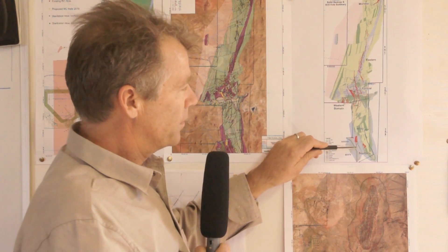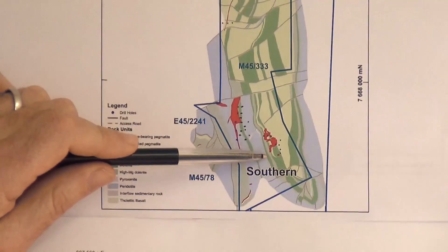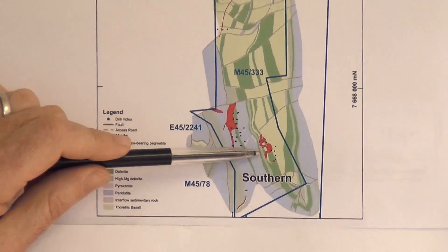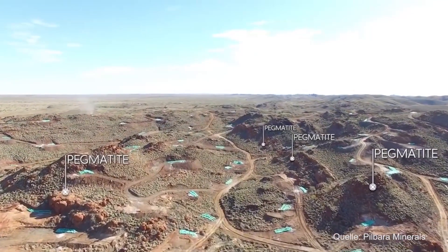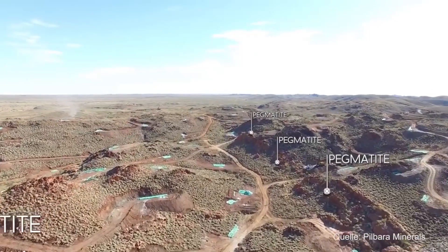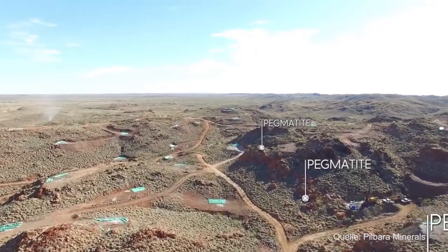Now this map here, the pegmatites extend from our southern prospect down here up to the monster project. That strike length is over 7km. There are multiple pegmatites, and these have been defined here from our southern prospect through our western and central areas up to the monster project.